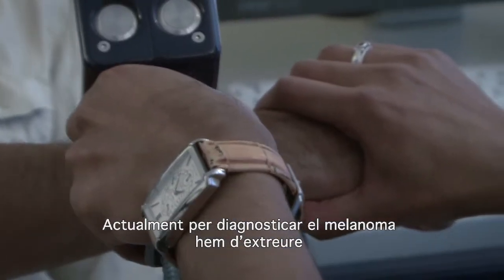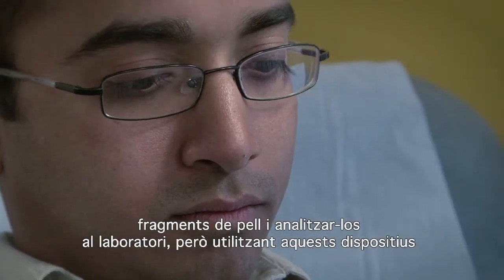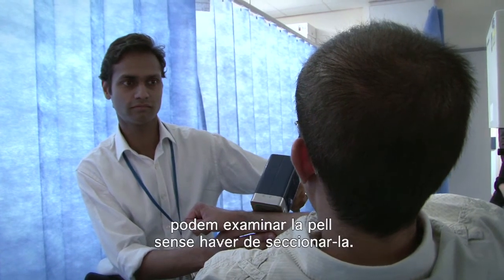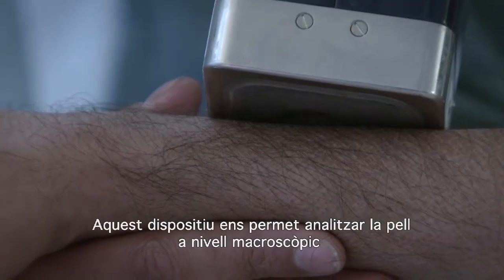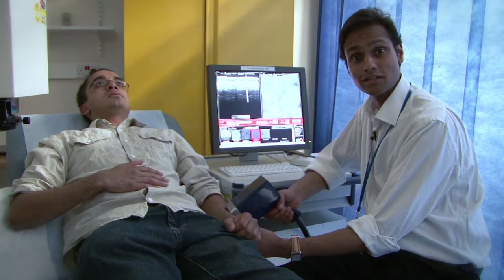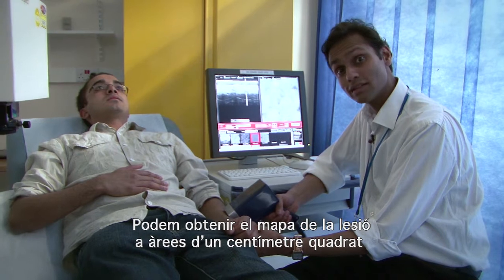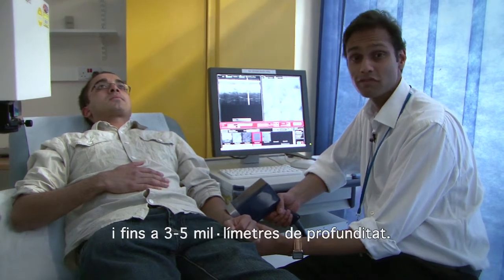Currently to diagnose melanoma you have to cut out pieces of skin and look at them in the lab. By using these devices you can actually look at the skin without having to cut them out. This device allows us to look at the skin at the macroscopic level using ultrasound and optoacoustics. This allows us to map out the lesion by one by one centimetre across and up to three to five millimetres deep.